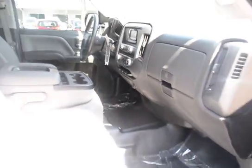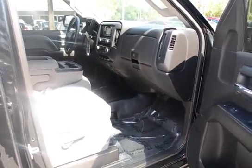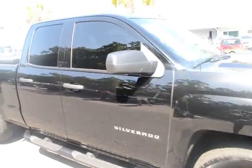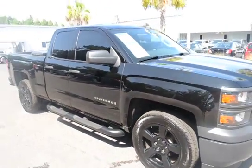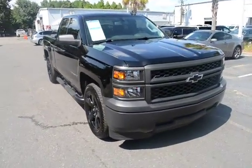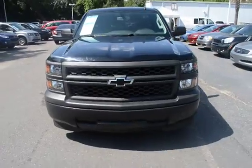For more information on this vehicle, you can visit us online at charlestonnissan.com, or you can give us a call right here at the dealership at 843-571-2810, or come check it out yourself here at Charleston Nissan on Savannah Highway.